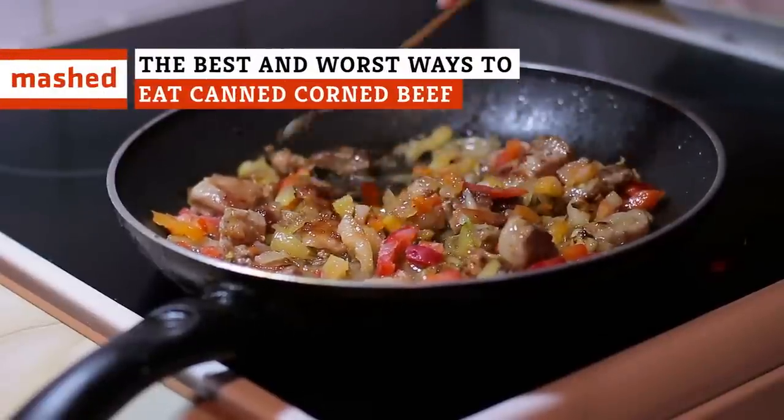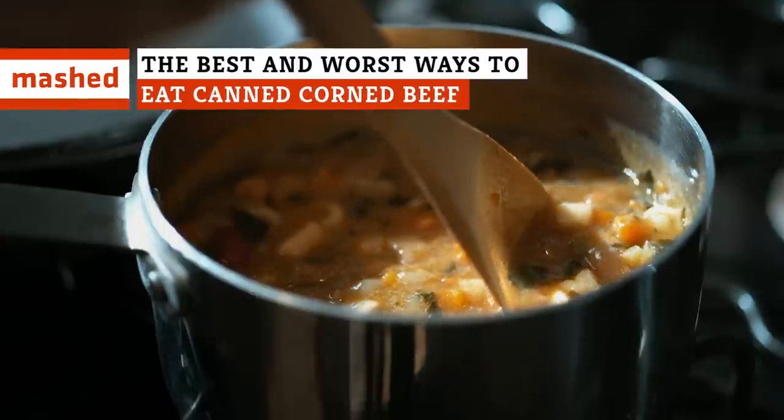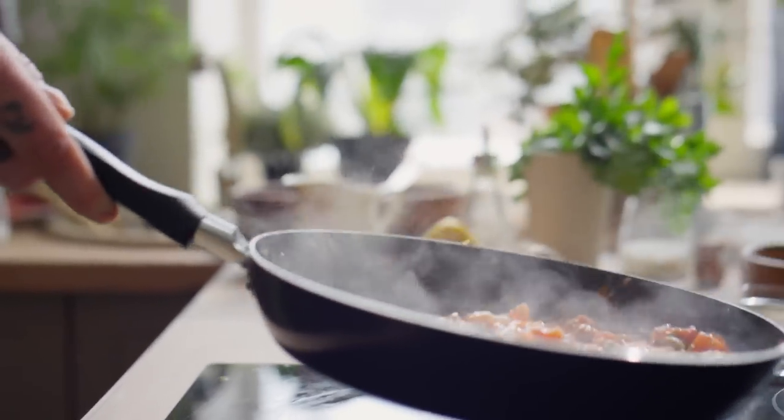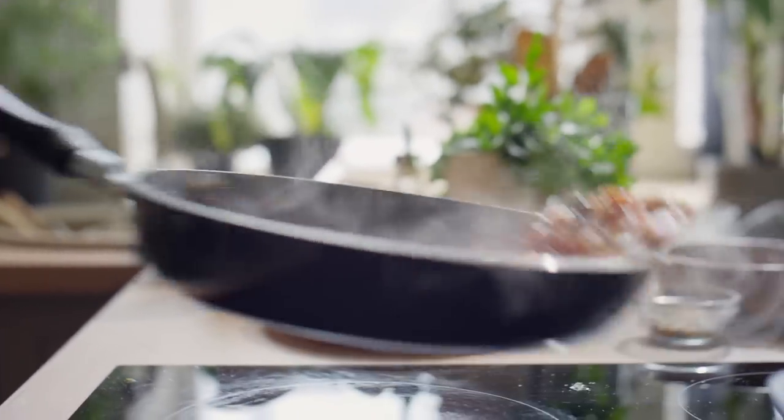Canned corned beef might not be a go-to ingredient, but for every culinary catastrophe, there's a glimmer of gastronomical hope that transforms this back-of-the-pantry staple into a mouth-watering masterpiece.